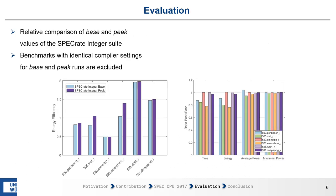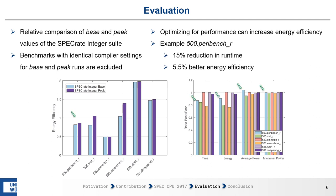First, we look at whether setting the compiler to increase performance can have an impact on energy efficiency. We compare the relative values of base and peak runs of the SPEC RATE integer suite, excluding benchmarks with identical compiler settings for both runs. We can see that optimizing for performance can indeed increase energy efficiency. For example, the 500.perlbench_r benchmark shows that runtime decreased by 15% and energy efficiency increased by 5.5%, explained by the average power not increasing proportionally to the reduction in runtime.